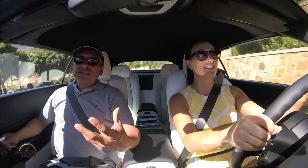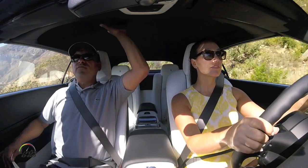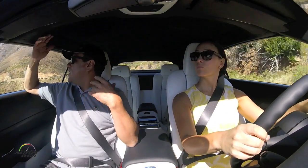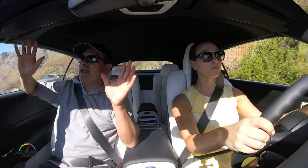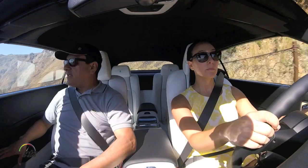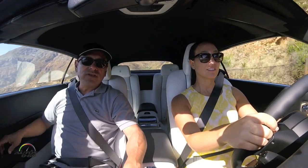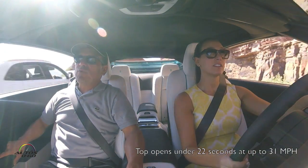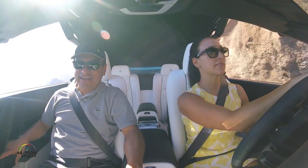One of the cool things about this car is that being a convertible, the roof has seven layers of different materials that isolate not only the noise but the temperature and everything. So we're driving here in complete silence — we're only hearing a little bit of the AC but even that is very soft. The cool thing is we can open the roof while moving, and keep that speed — it should do it in 22 seconds, start to finish.